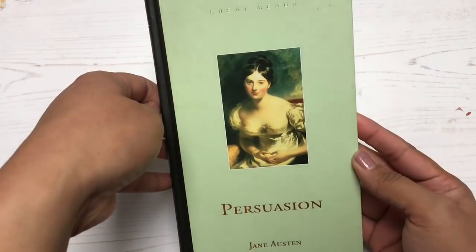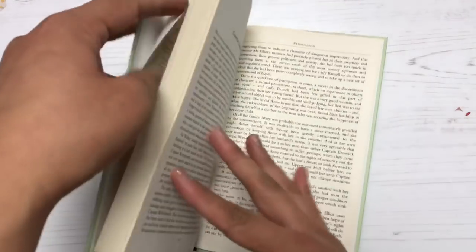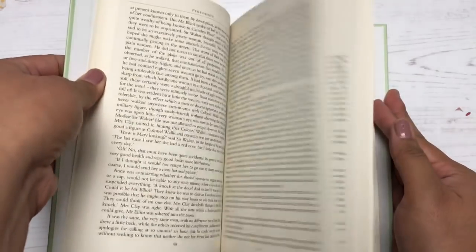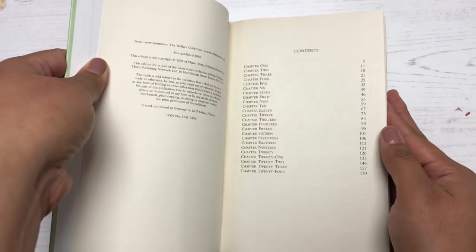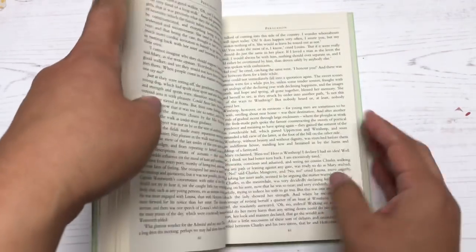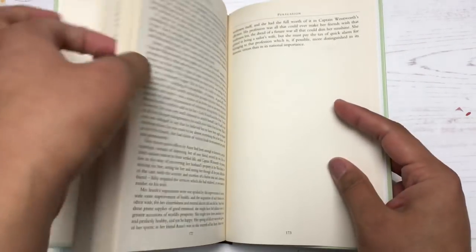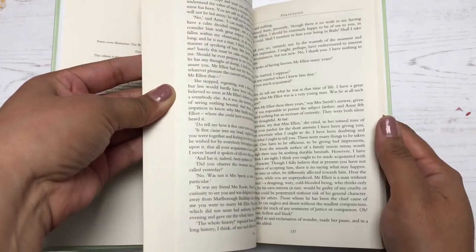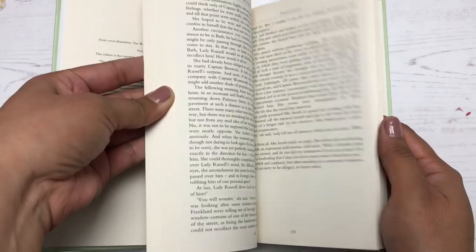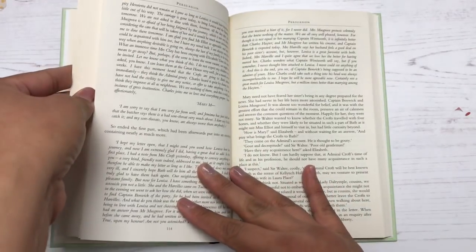Here's another find that I'm really excited about. This is Persuasion by Jane Austen, which is a fantastic book, and also in 1995 there was an adaptation film with Amanda Root and Ciarán Hinds. It's probably one of my favorite movies of all time. It's so good, and I love everything Jane Austen, so I'm really happy about finding that. I think I'm going to use this as a junk journal, so more videos on that coming soon.